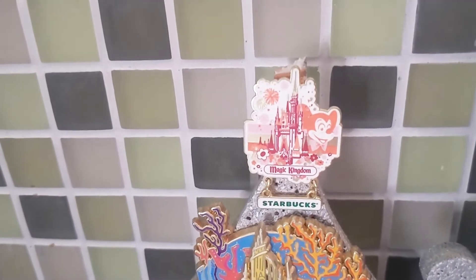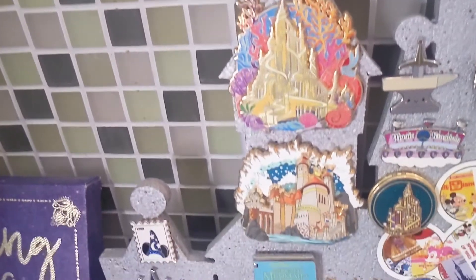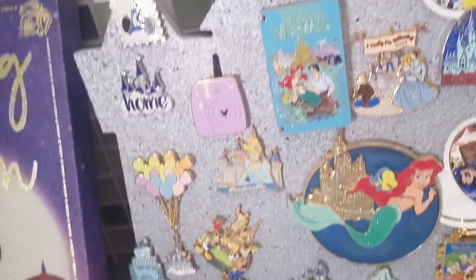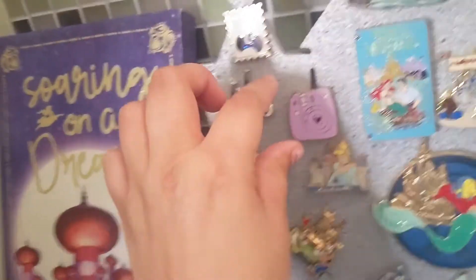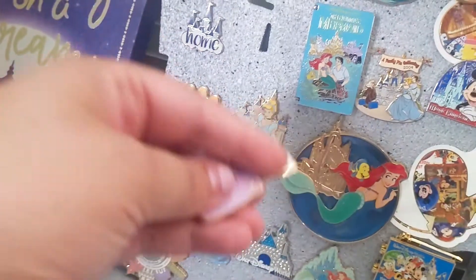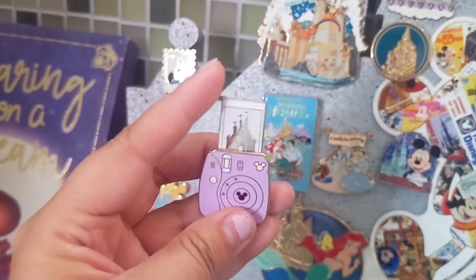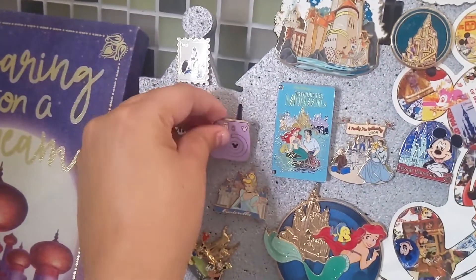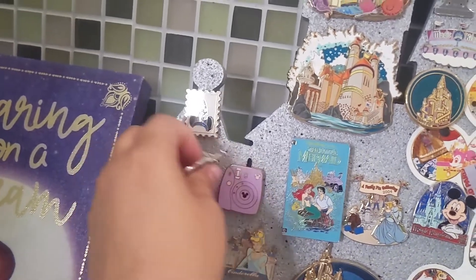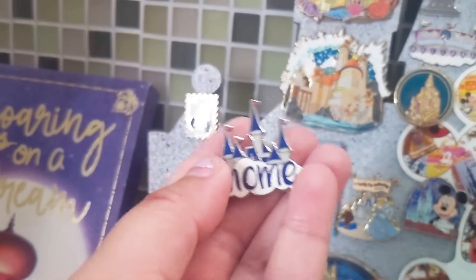Then I have a Magic Kingdom pin right above that — from the Starbucks series that came out for the 50th. I have all four of those and the individual Disneyland and Magic Kingdom ones. This is a small shop pin also from Grape Soda Club — it's a little Polaroid with the castle that pops out when you slide it out. I love that little effect. I ordered it in purple — it came in different colors. This is a Disney Home pin that was part of a park set, and I love that it has the castle here as well. It says 'home' because Disney does feel like my home.